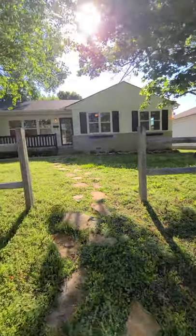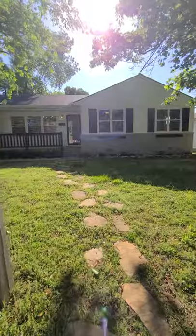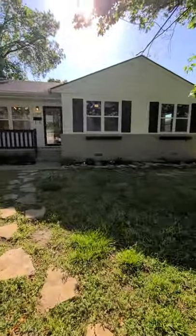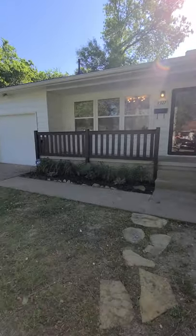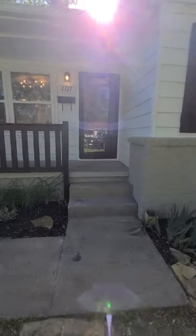This home is gorgeous. It's been completely remodeled inside and out. Flower beds are full of wonderful flowers. It features a one-car garage, four bedrooms, and two full bathrooms.